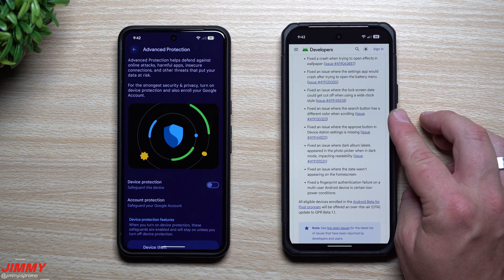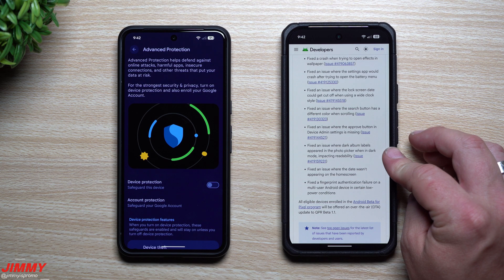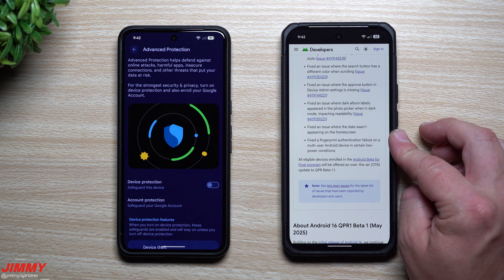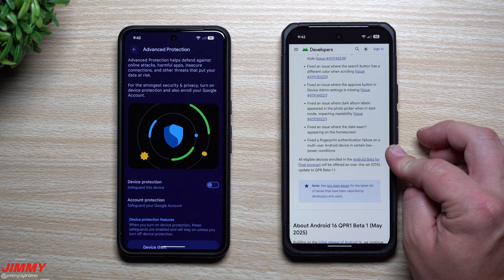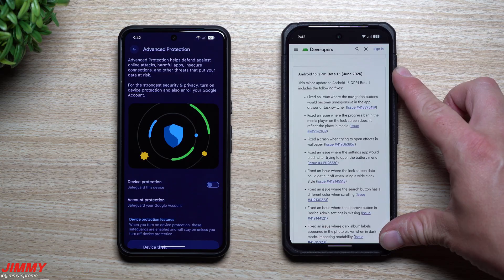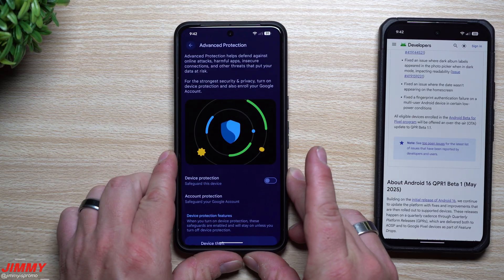Fixed an issue where the lock screen date could get cut off when using a wide clock style. Fixed an issue where the search button has a different color when scrolling. Fixed an issue where the Approve button in device admin settings is missing. Fixed an issue where dark album labels appeared in the photo picker when in dark mode, impacting readability. Fixed an issue where the date wasn't appearing on the home screen. And fixed a fingerprint authentication failure on a multi-user Android device in certain low power conditions. With this being a 1.1, it's almost a hotfix addressing quite a few bug issues.